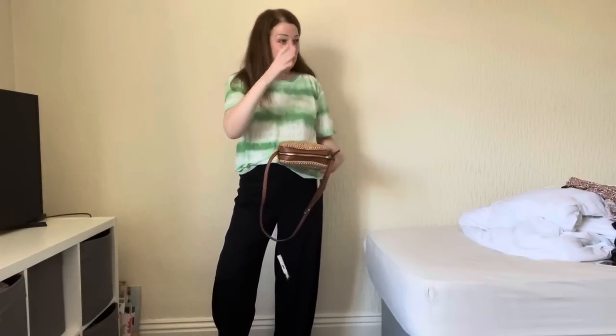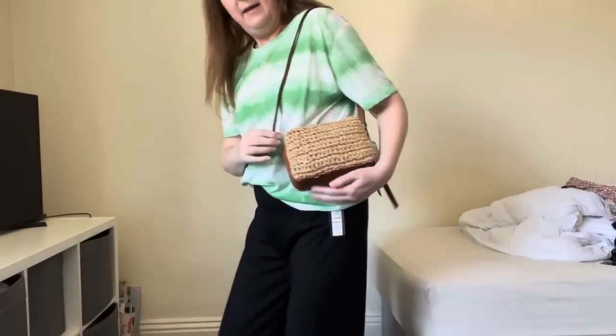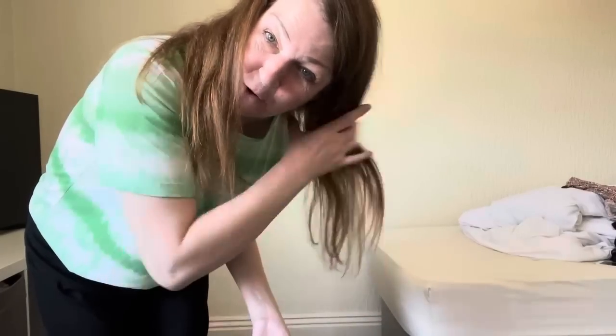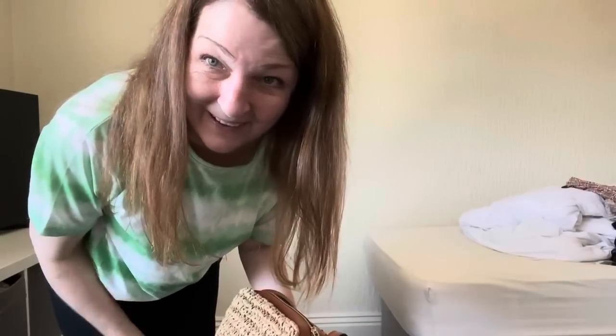I've got it sorted — take back all the tops and keep the lovely handbag. Unless everybody universally loves the tops, that's my plan. I'm definitely keeping the trousers. Keep the handbag, that's what I'm going to do!